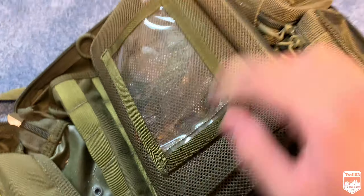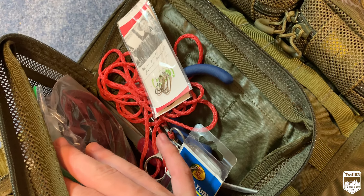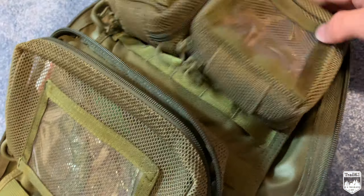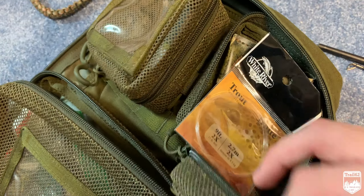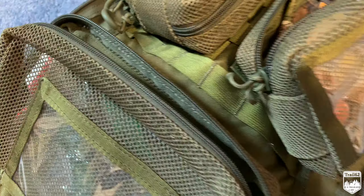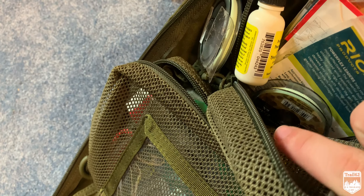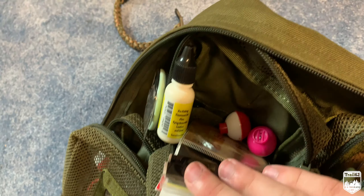Over here is all the gear: some line, hooks, pliers, scissors, a stringer, and all that terminal tackle. Up in the two top pouches is some more fly stuff: a little bit of tippet, some bobbers, and my fishing license. And finally, the other fly stuff — dry fly floatant so they don't sink, more tippet, leader material, and a couple more bobbers.